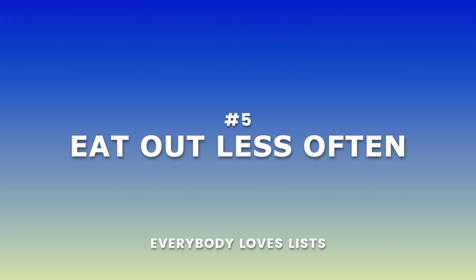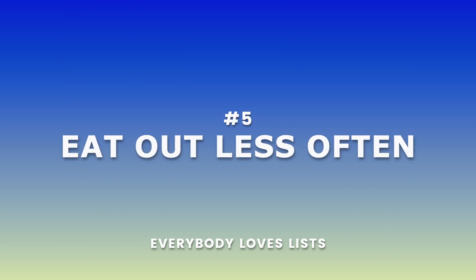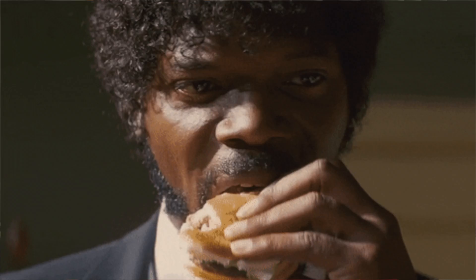First up, maybe consider not eating out. This is probably one of the worst offenders to your wallet. That daily morning coffee or that burger from your favorite fast food joint — those may seem insignificant.